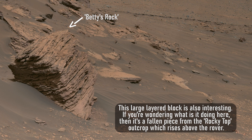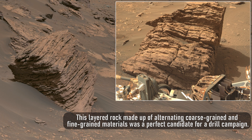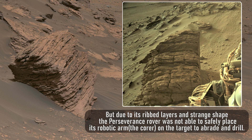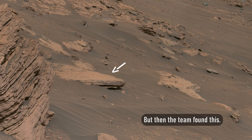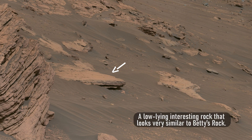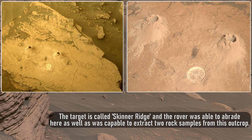This large layered block is also interesting. It's a fallen piece from the Rocky Top Outcrop which rises above the rover. This layered rock made up of alternating coarse-grained and fine-grained materials was a perfect candidate for a drill campaign. But due to its ribbed layers and strange shape, the Perseverance rover was not able to safely place its robotic arm on the target to abrade and drill. But then the team found a low-lying interesting rock that looks very similar to Betty's Rock. This time it was easy for the rover to maneuver the arm and place the core on the target to grind and drill it, as we can see on this Hazcam image from Sol 495. The target is called Skinner Ridge and the rover was able to abrade here as well as extract two rock samples from this outcrop.